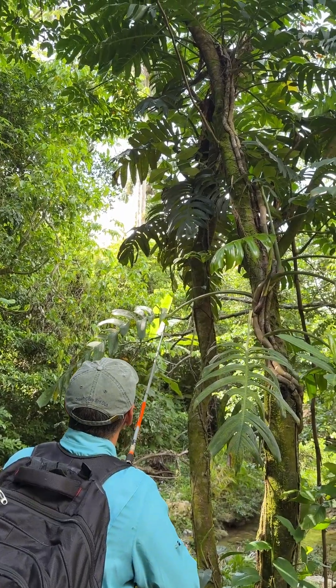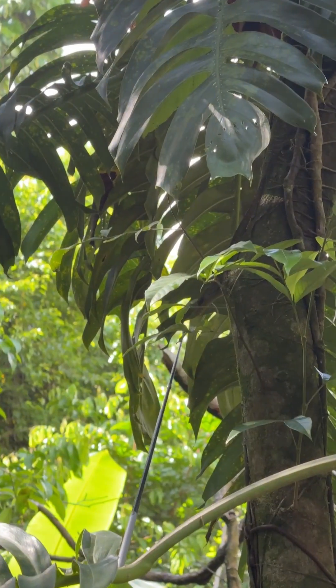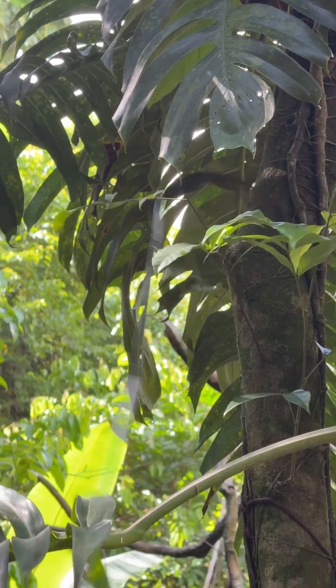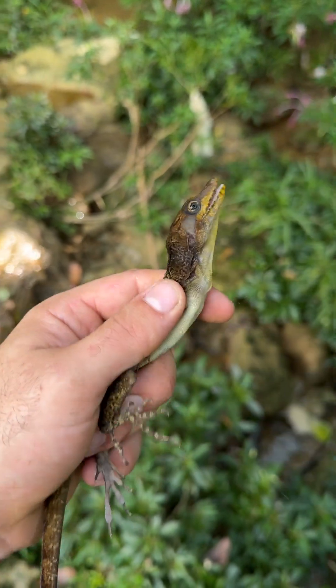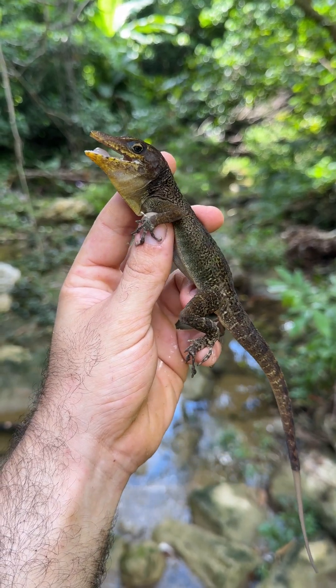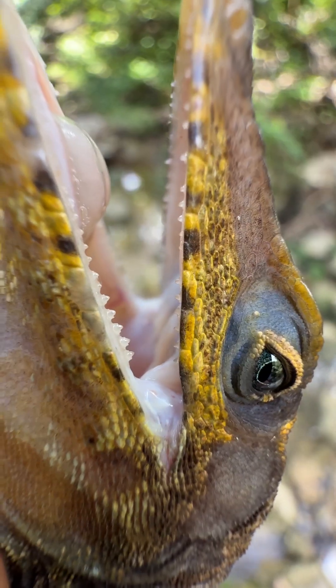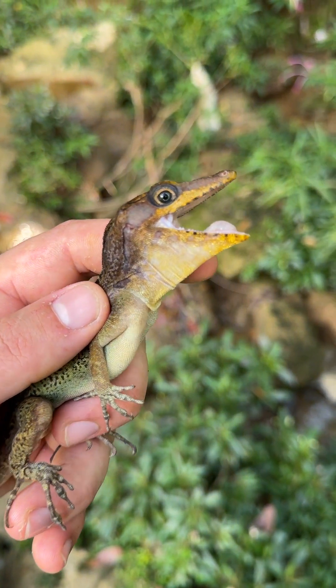Back to the main event though — Luis decided we would catch some stream anoles in the day with a noose. Before anyone freaks out, this does not hurt the lizard. As you can clearly see, he's uninjured and as lively as ever. Getting another big male in my hand, this time in the daytime, was truly a dream come true. This species is so special to me, and words can't even begin to describe this feeling.